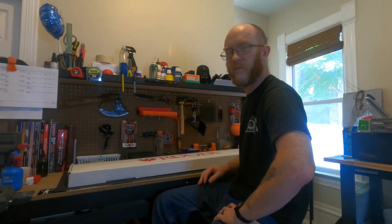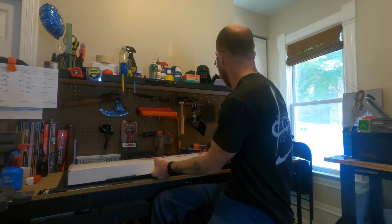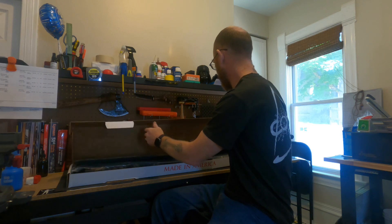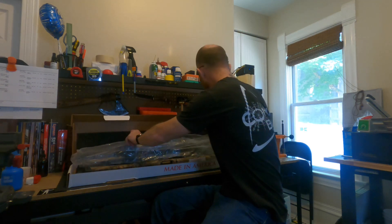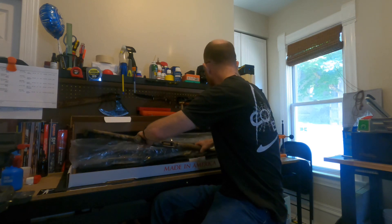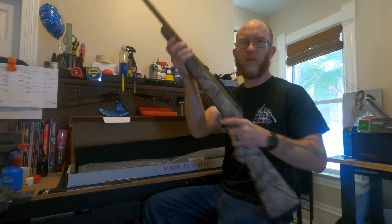This was the first place prize, and I'm pretty dorked about this. As you can tell, it is the Ruger American Go Wild in 6.5 Creedmoor.